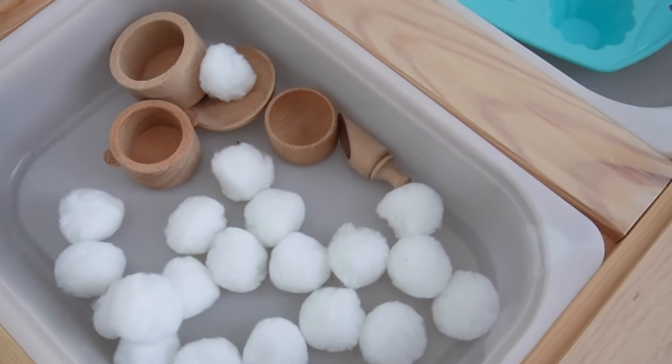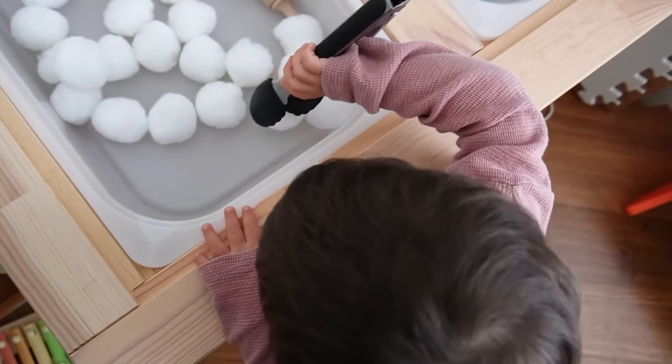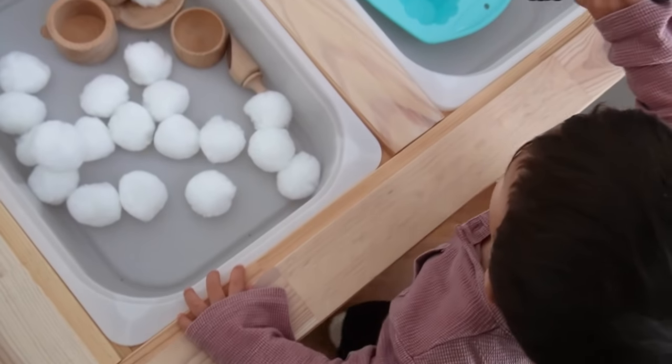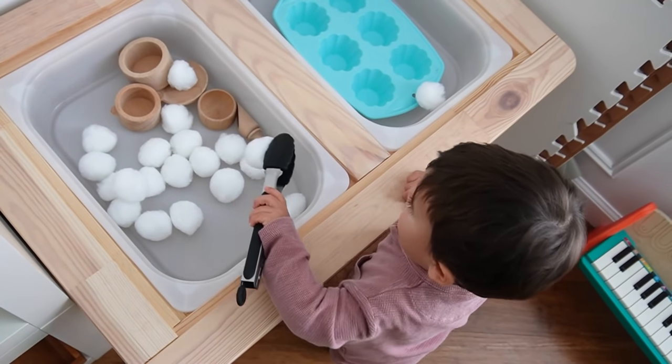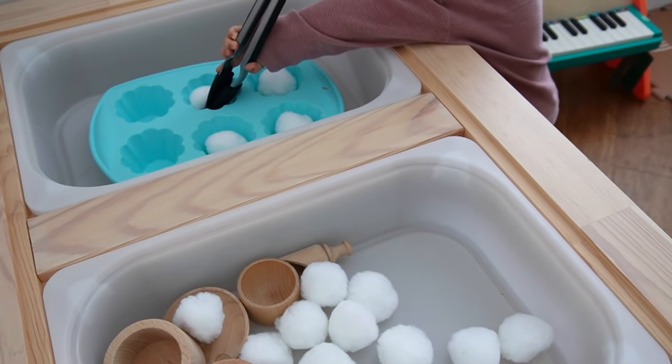The third activity is pom-pom cupcakes — super easy with almost no prep. Go to the store or order big pom-poms, making sure they're large enough not to be a choking hazard. Give them the pom-poms in a lidless container, a pair of tongs — Montessori ones or just ones from your kitchen — and an empty cupcake tray. Encourage your baby to use the tongs to pick up the pom-poms and place one in each slot. Rowan caught on so quickly the first time, kept himself occupied for about 45 minutes, and the pom-poms cost about three dollars and are reusable.